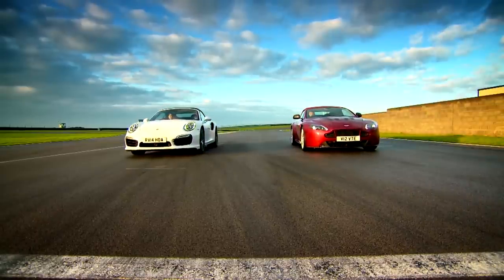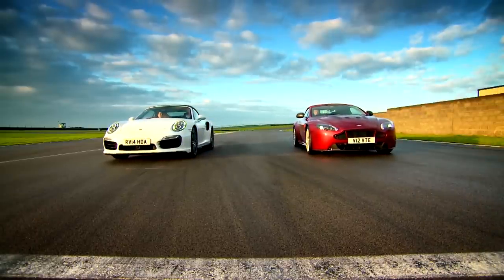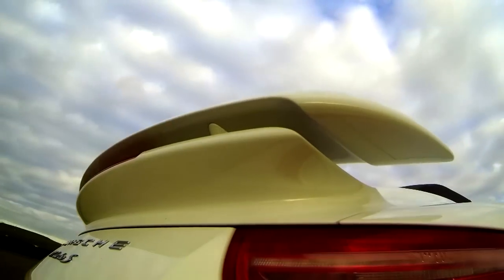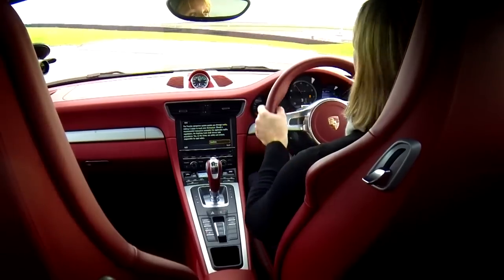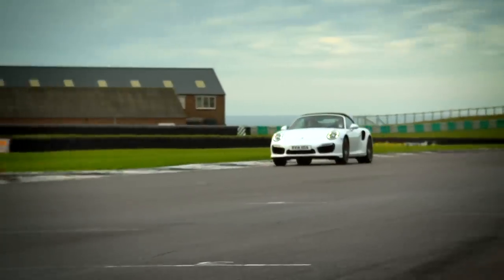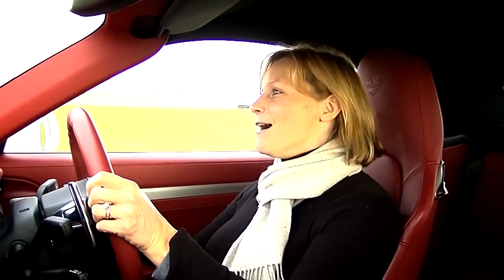Two cars with impressive stats, but which will be fastest around the track? I'll start with the Porsche. Behind me is a 3.8-litre flat-six twin-turbo engine, which Porsche has managed to squeeze 552 brake horsepower out of. Bonkers. Helping put all that power down is a four-wheel drive system and a seven-speed super slick dual-clutch gearbox.